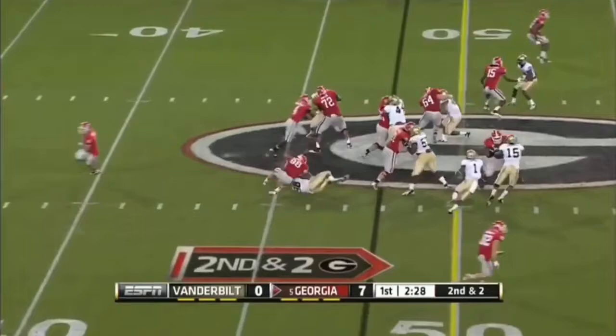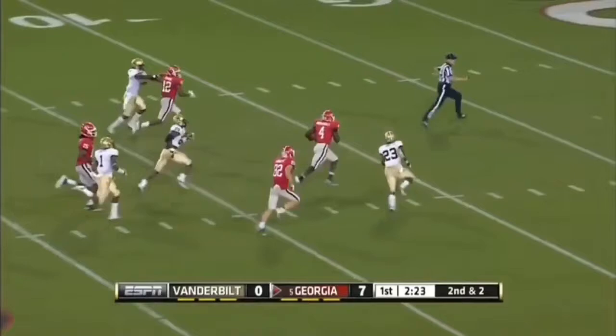Hits another carry, off the left side, a gaping hole, and Marshall is scoring. Touchdown.